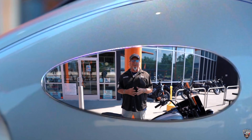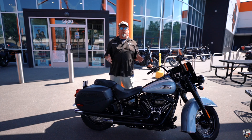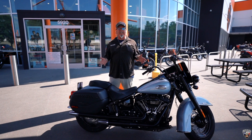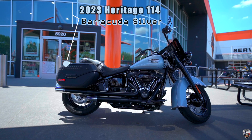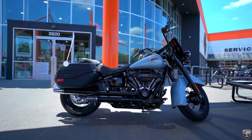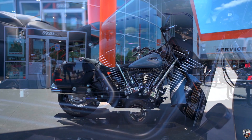Hey, it's Danny Watkins at American Eagle Harley-Davidson. This week I've got the pre-owned bike of the week — a real nice one. It's a 2023 Heritage Softail powered by the Milwaukee-Eight 114 engine.